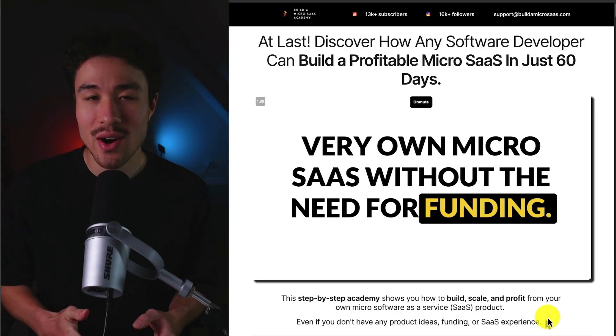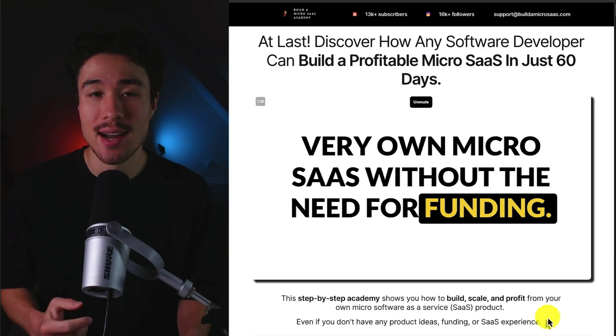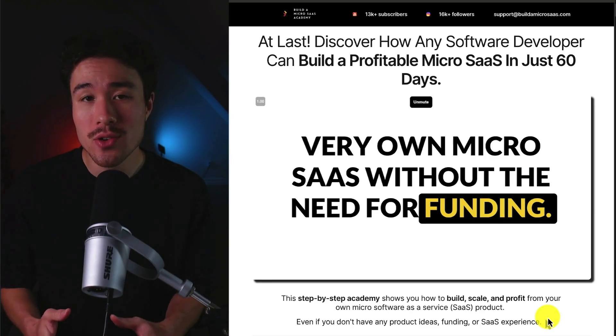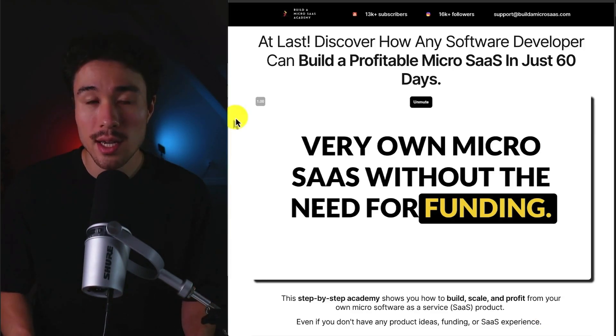If you've gotten this far in the video, I'm sure you want to build your own MicroSaaS. I have you covered with a complete step-by-step academy that's going to show you how to build, launch, and profit from your very own MicroSaaS product, even if you don't have any product ideas, funding, or SaaS experience. The academy includes 8-plus hours of video and $500-plus of free bonuses, and it's all taught by me, so make sure you check that out.